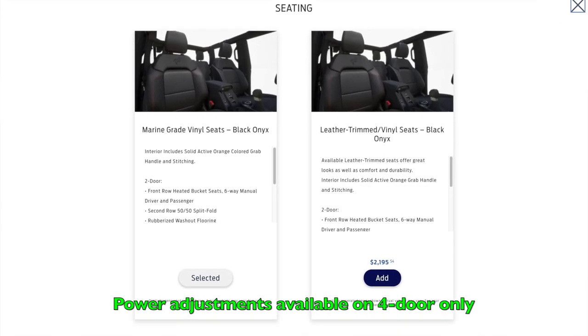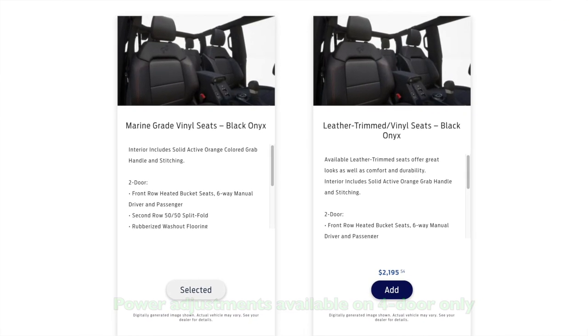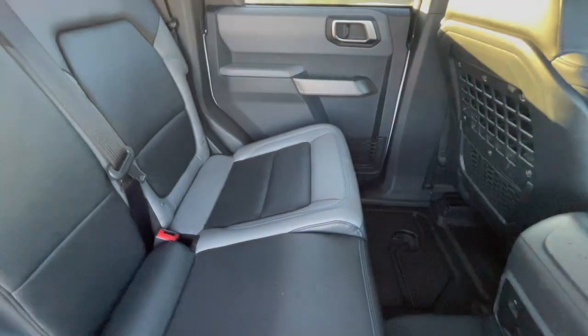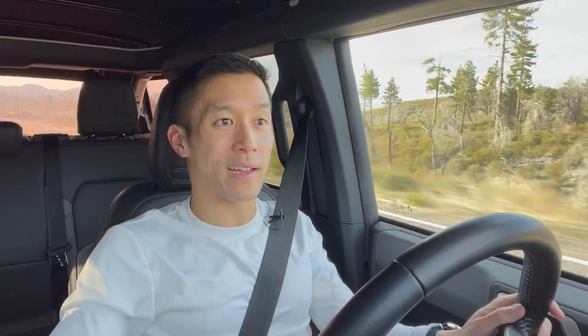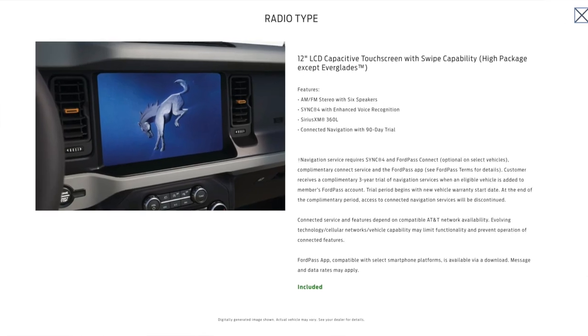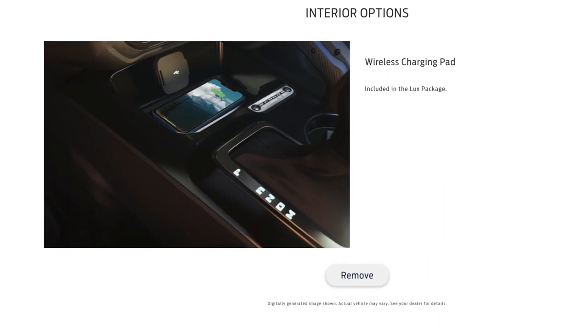First off, you can upgrade from the standard marine-grade vinyl seats to actual leather with power adjustments. Although you would lose your ability to rinse out your interior after a particularly muddy day on the trails, leather could make a lot of sense for somebody who's spending upwards of $50,000 on their Bronco. Badlands also allows you to option up to the Bang & Olufsen sound system as well as a 12-inch infotainment screen, up from 8-inch with nav, and you can also option a wireless charging pad and additional USB ports.